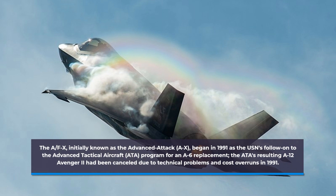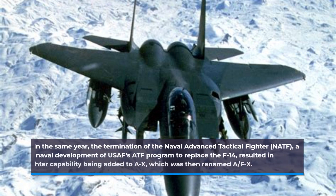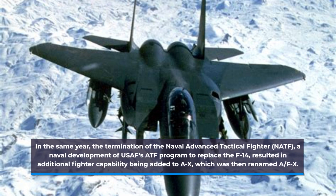The ATA's resulting A-12 Avenger II had been cancelled due to technical problems and cost overruns in 1991. In the same year, the termination of the Naval Advanced Tactical Fighter, a naval development of USAF's ATF program to replace the F-14, resulted in additional fighter capability being added to A-X, which was then renamed A-FX.